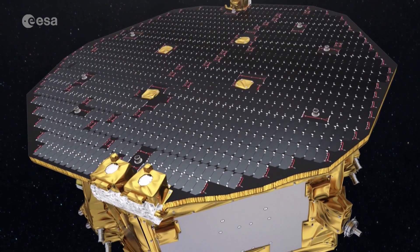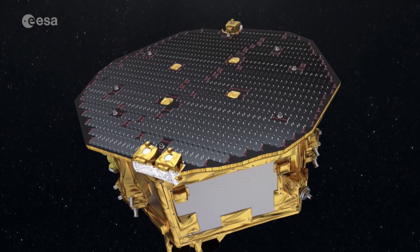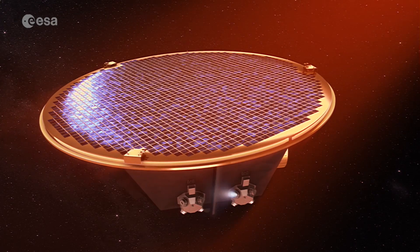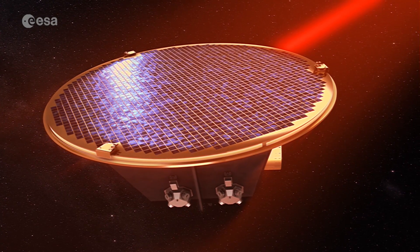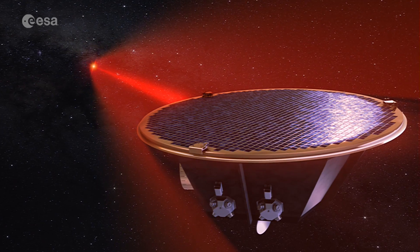In the final weeks of its lifetime, scientists continued to analyse Lisa Pathfinder data to help with the design of the new Lisa mission. When complete, it will look at a new part of the spectrum of gravitational waves, opening up the universe to a new science.